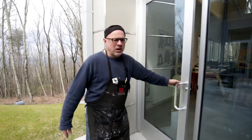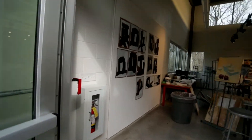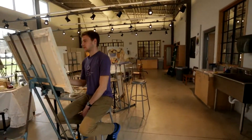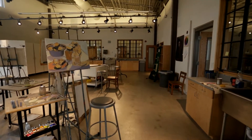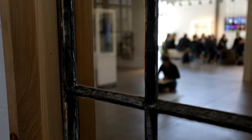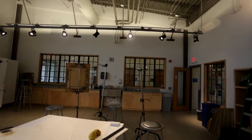The north studio is the painting studio where we do painting and drawing, and as you can see it's slightly different than the 3D studio. Directly in front of you are these large windows from the Art Barn — as I mentioned, we repurposed about 11 of them.